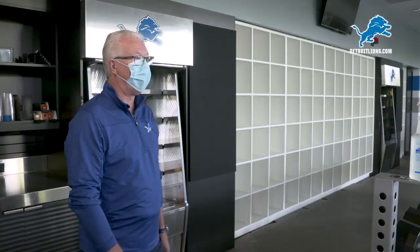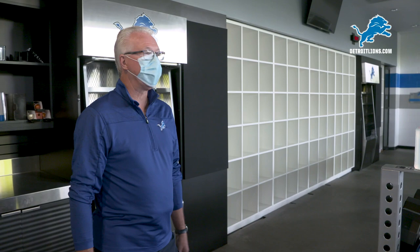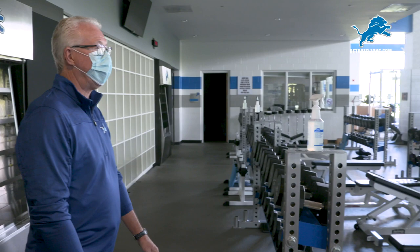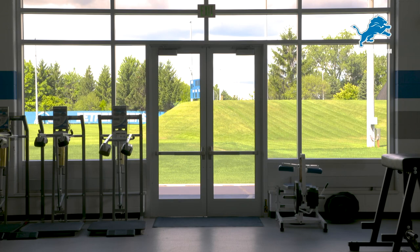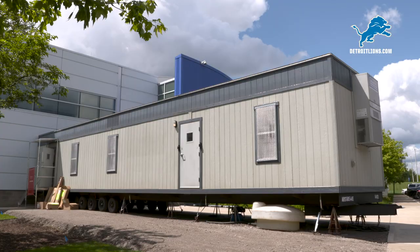Here's our weight room. One of the things we've done already is this cubby wall over here — every player has their own little space for their equipment, their gear, protected from everybody else so it's sanitized and healthy for them. If you look over here, we've got the weight room set up. This will be more spread out when the players show up, including if you look outside, we've got some space out there that we can push some of this equipment out, keep everybody six feet apart and safe and healthy and getting their workouts in.